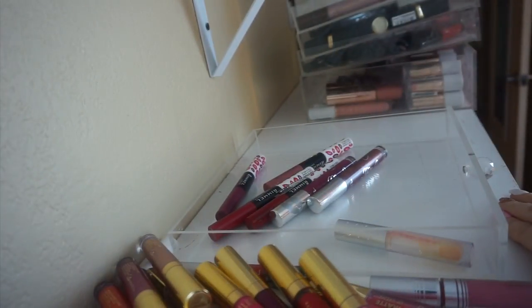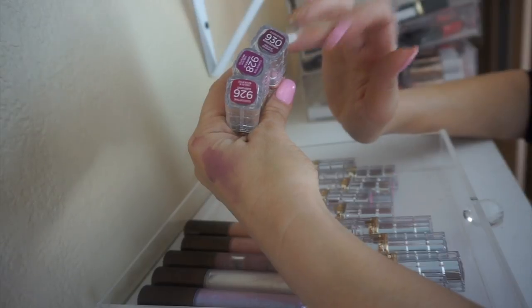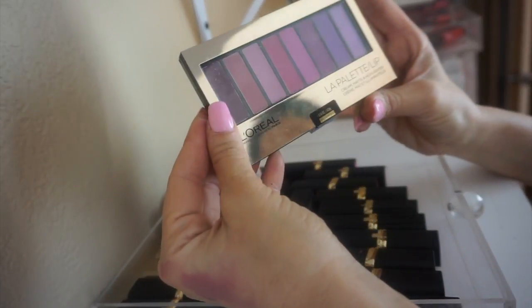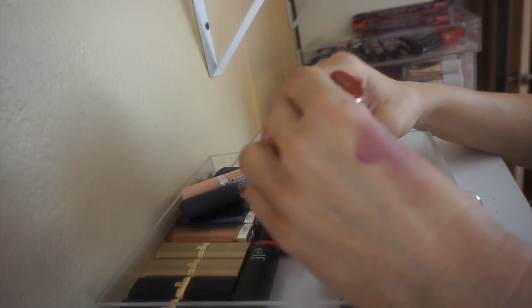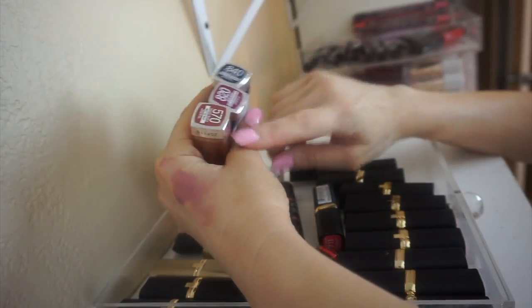That's everything we're keeping in that drawer. This next drawer is pretty straightforward: these are the Color Riche Shine lipsticks from L'Oreal — I just got this collection so I'm keeping those for sure. By the way, that ELF is a gloss so I am keeping it. The only other thing in this drawer is the Becca Crystal Lip Toppers — I love these, definitely keeping them. The next drawer has an L'Oreal lip palette — I never use lipsticks in palette form so I'm getting rid of it. There's also a random lipstick from Clarins that I'm not a fan of, so that goes too.